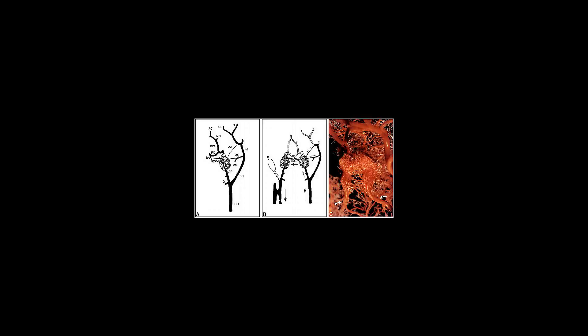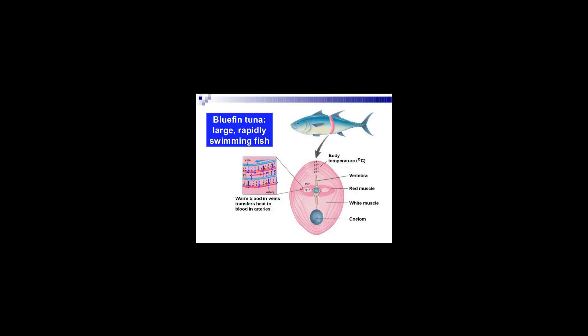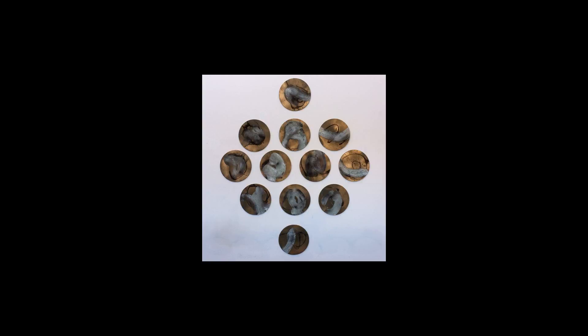The opah utilizes rete mirabile to conserve heat, making it the newest addition to the list of regionally endothermic fish. Blood traveling through capillaries in the gills must carry cold blood due to exposure to cold water, but rete mirabilia in the opah's gills transfer heat from warm blood in arterioles coming from the heart to heat the colder blood in arterioles leaving the gills. The huge pectoral muscles of the opah, which generate most of the body heat, are thus able to control the temperature of the rest of the body.